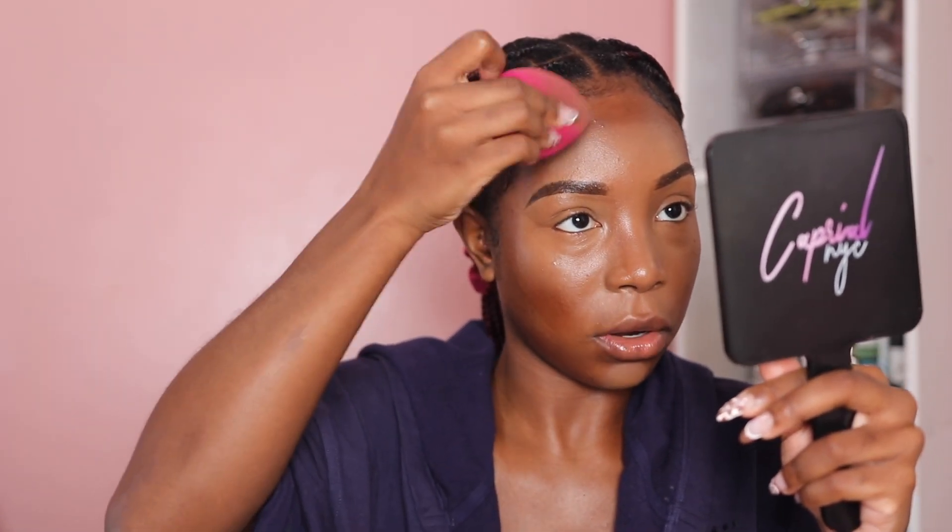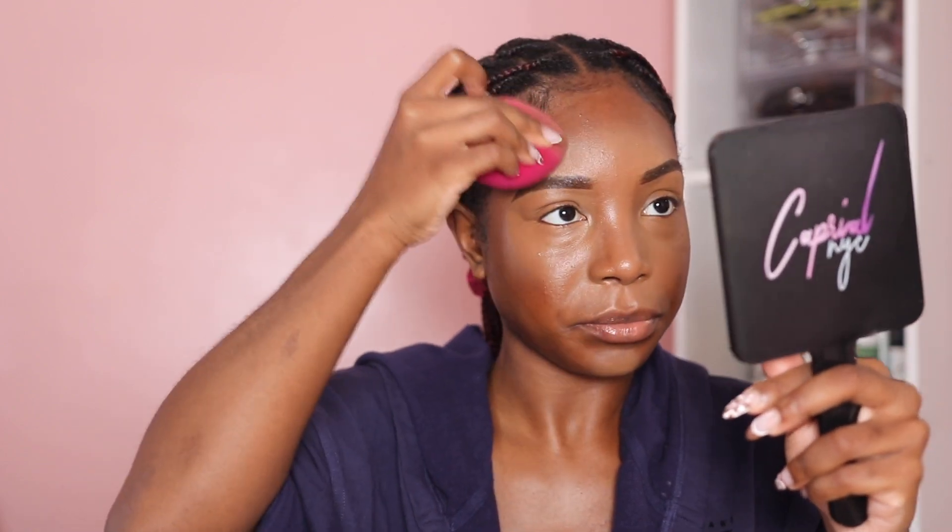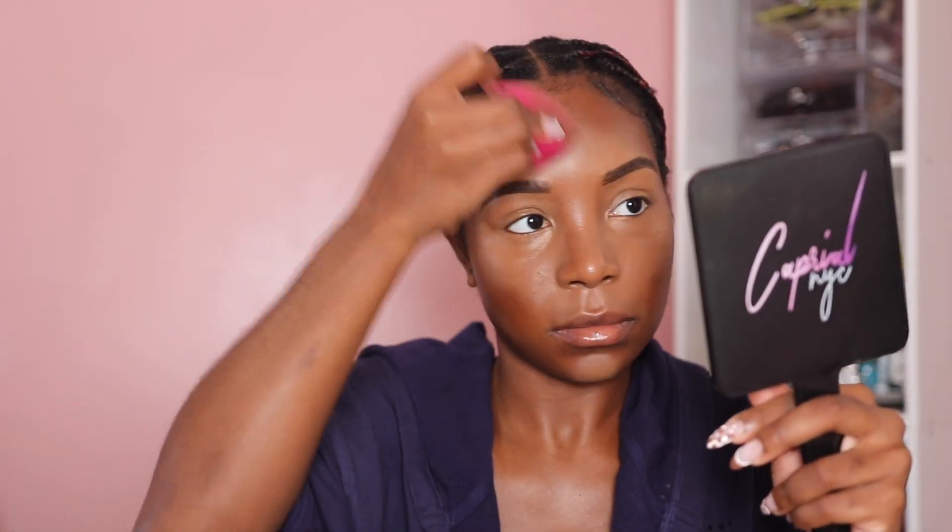I'm flipping the sponge again to the side I used to contour and just going over the edges to make sure the two are blended nicely. This is how the face is looking — we look a little crazy but you can see we've got the highlight going.